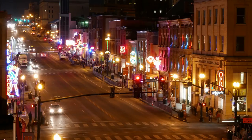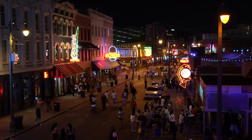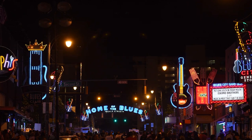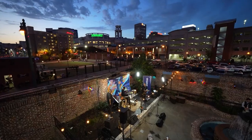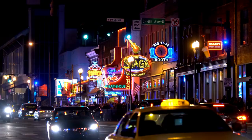Next up at number six is Beale Street, the cultural heart of Memphis. Whether you're a music lover or simply interested in immersing yourself in the city's vibrant atmosphere, a stroll along Beale Street is a must. During the day you can explore music stores and restaurants filled with memorabilia, while at night the street comes alive with live music pouring out of numerous clubs. Beale Street is a tribute to legendary musicians such as Isaac Hayes, B.B. King, and Alberta Hunter, who started their careers here.